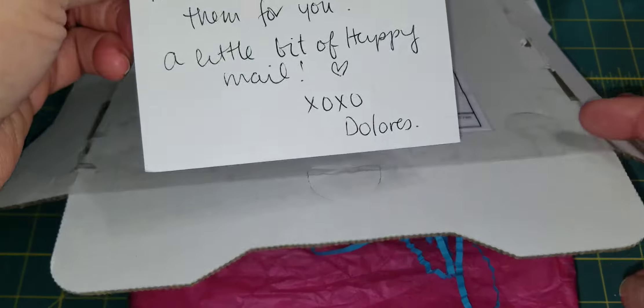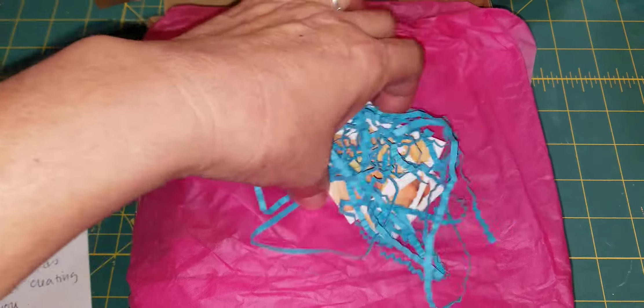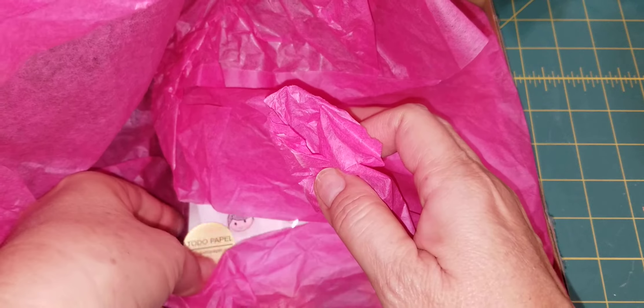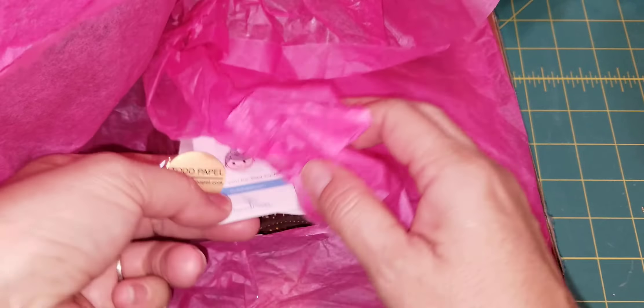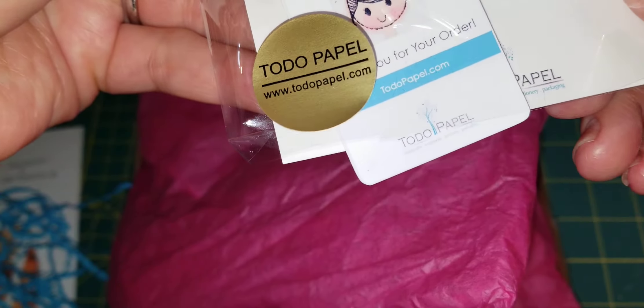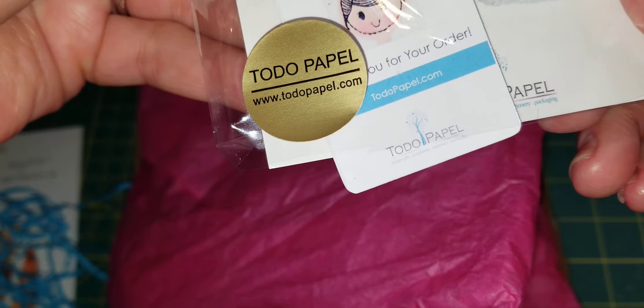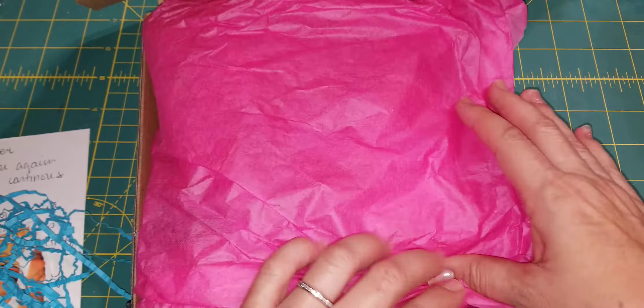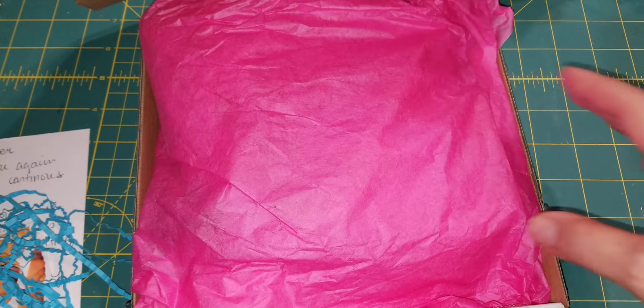So this is the card that she sent, and this is Dolores. She owns — I can never say their store name correctly — but it's Total Papel. Here, let me show you the name right here.